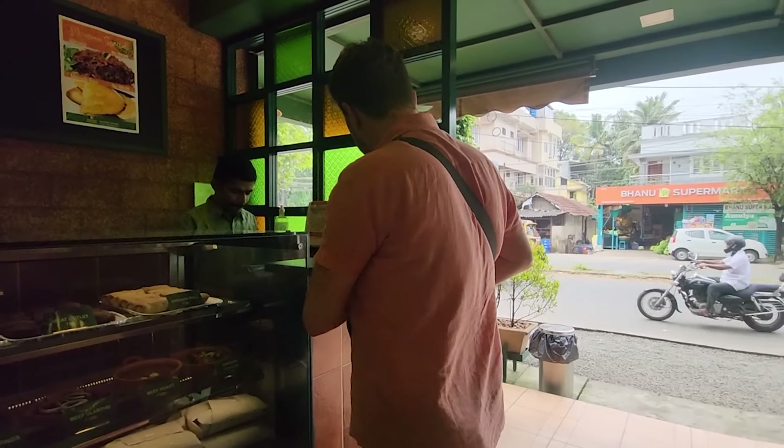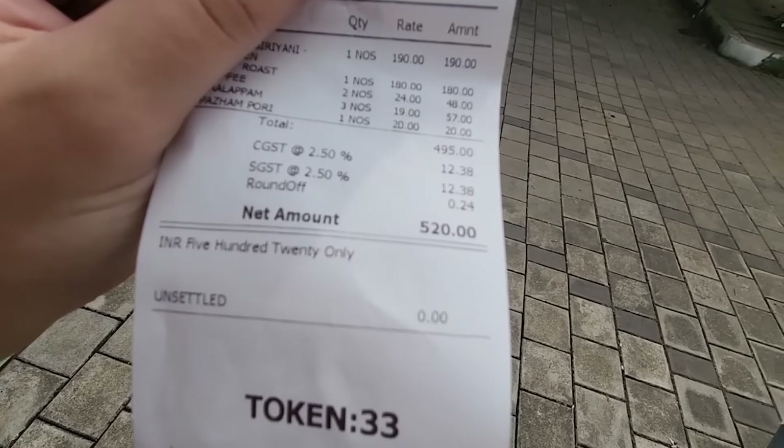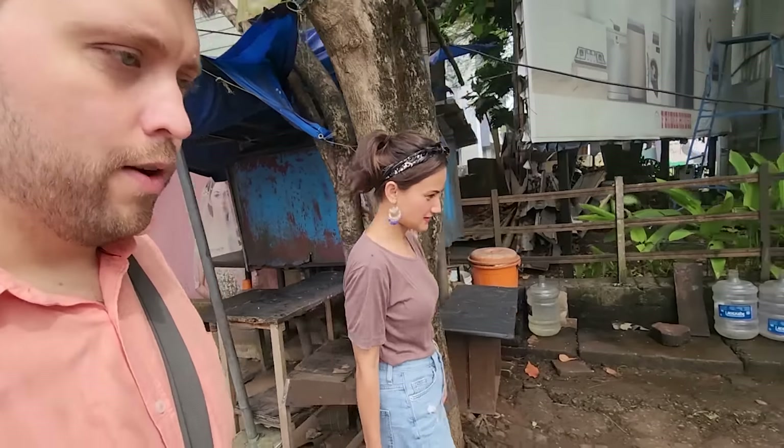We got our food to go and now it's time to see how much the damage is. So we paid — here's the bill. 520 rupees for two people to eat at a real Kerala restaurant. It's not trying to be too Keralan, it's just where anybody comes to eat. 520 rupees is about six to seven US dollars. We'll put the actual amount on screen.